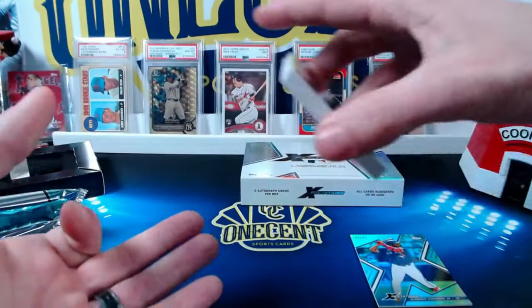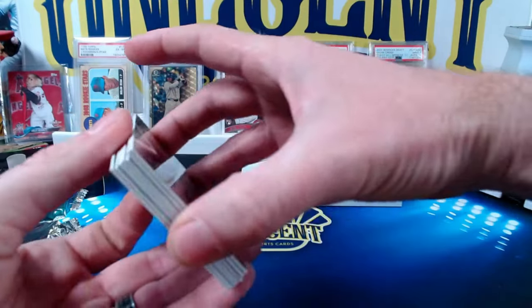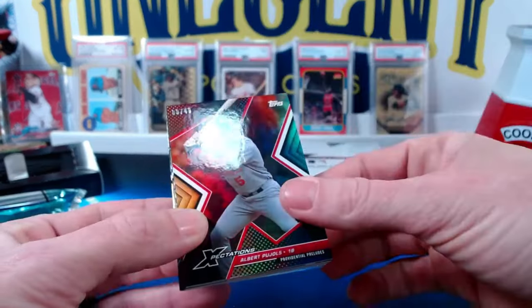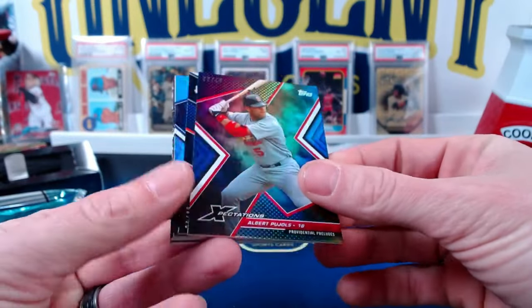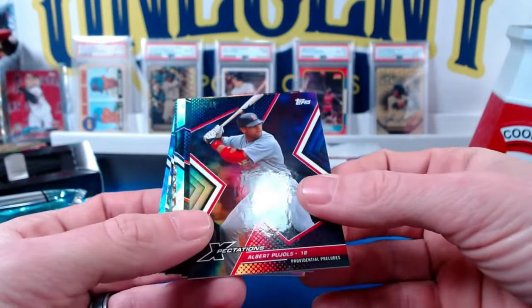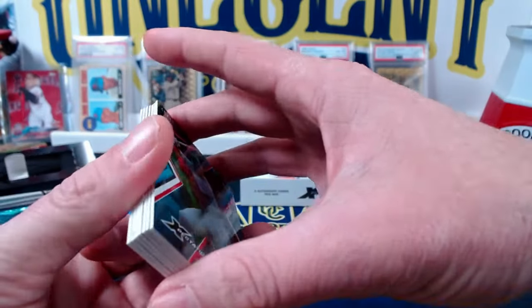We're going to go put them over on eBay — see how much we can get. Look for the results video here in a couple of weeks. Let me know what you think about Topps Expectations in the comments below. And if you like these videos, if you like the channel, go ahead and subscribe. We would love to have you as part of the community.